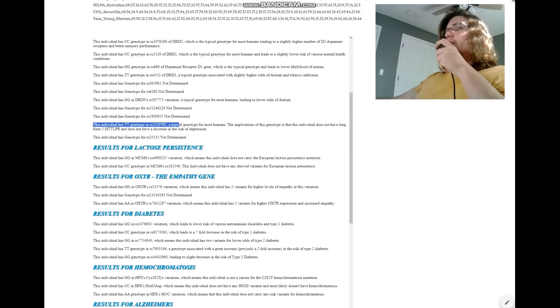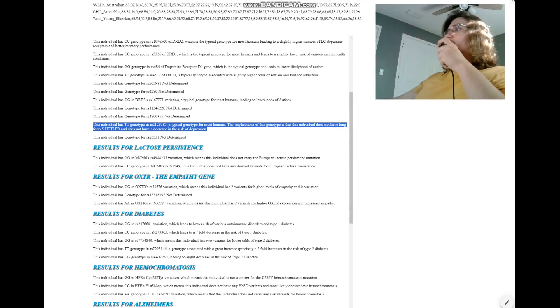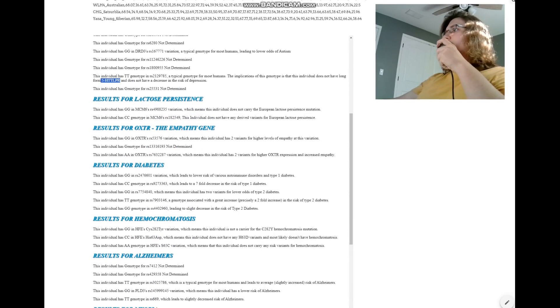What about this TT here, which is a typical genotype for most humans? The implication is that the individual does not have long-form 5-HTT-LPR and does not have a decrease in the risk of depression. This is pretty typical — most humans have short-form 5-HTT-LPR and slightly higher risk of depression. But actually not me — I'm actually the exception because I have long-form 5-HTT-LPR and therefore a much lower risk of depression. It's pretty rare; you don't see that very often.